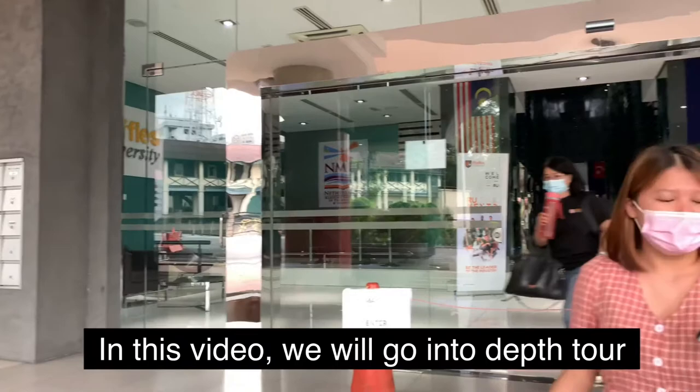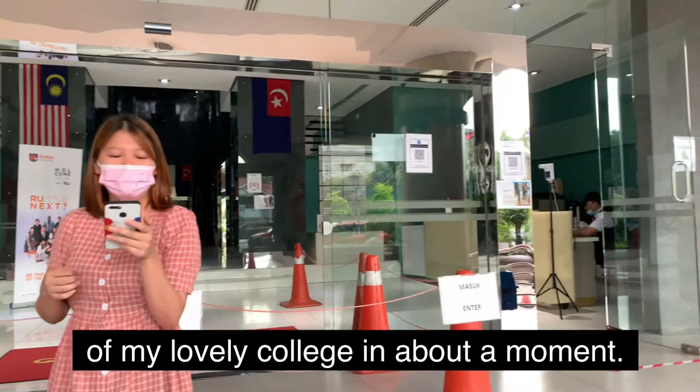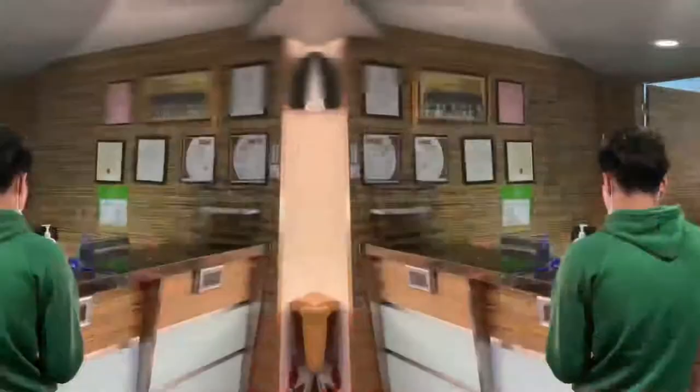In this video, we will go into the tour of my lovely college in Abarthmore.